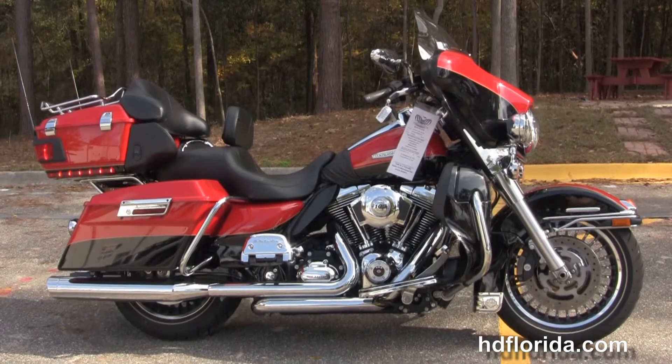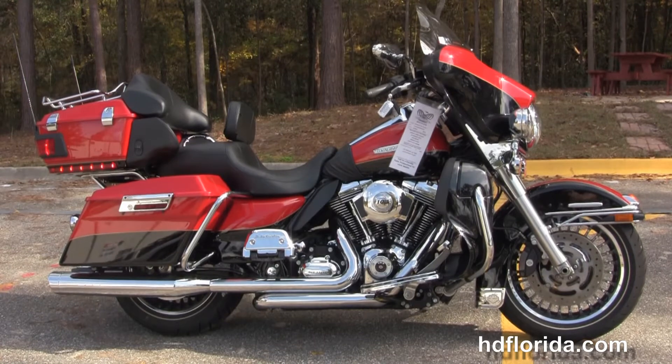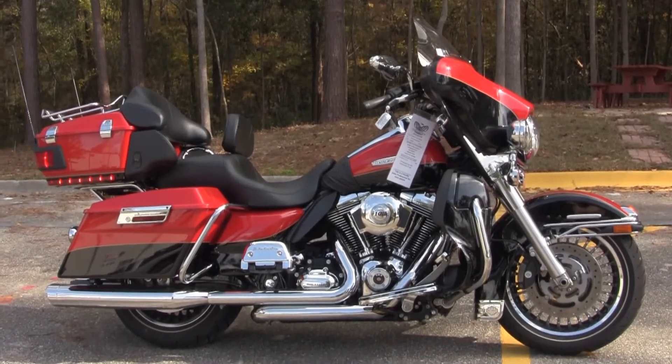For more information on this Ultra Limited, click the link below. To view the rest of our unique inventory, visit us at TallahasseeHarley.com — we're always open 24/7. And remember to have one super awesome kick-ass Harley day.